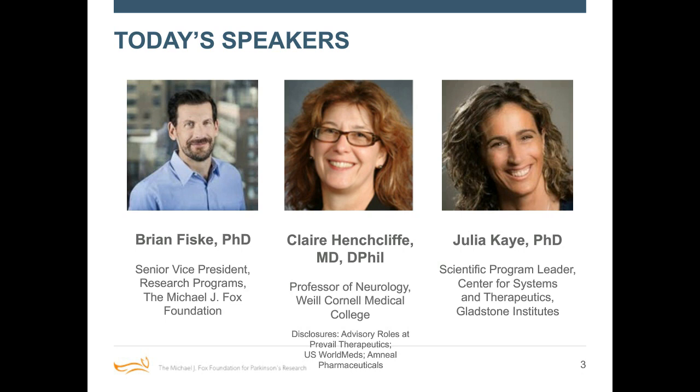We also have Dr. Julia Kaye, who is a scientific program leader at the Center for Systems and Therapeutics at Gladstone Institutes in California. Dr. Kaye uses stem cells to model brain diseases in the lab with a particular interest in exploring genetic contributors to Parkinson's disease. Thanks for calling from the West Coast, Julia.